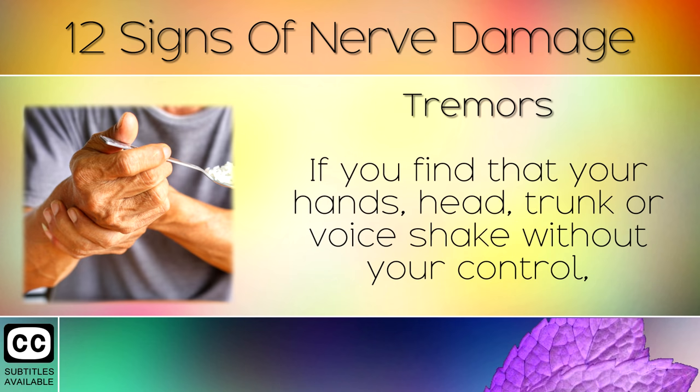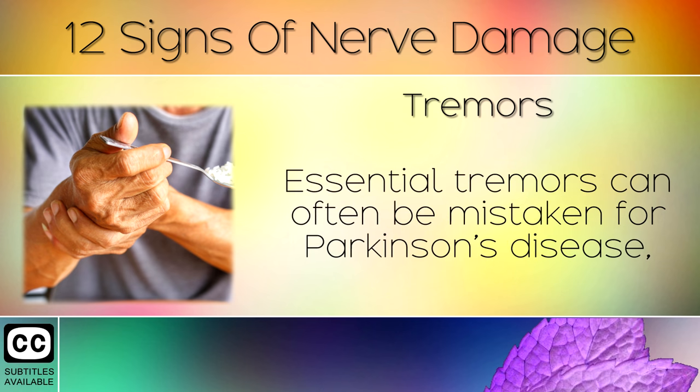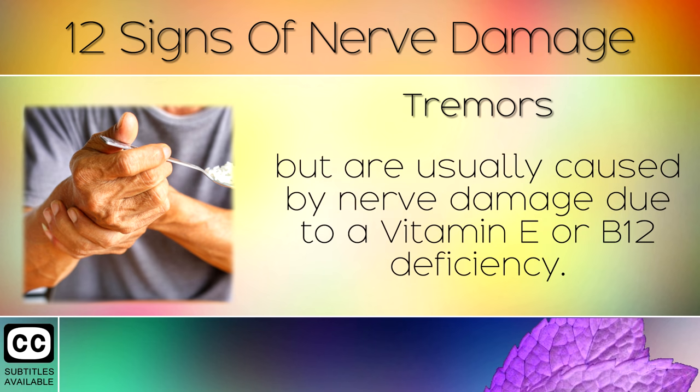Sign 6: Tremors. If you find that your hands, head, trunk or your voice shake without your control, this may be a sign of neuropathy or nerve damage. Essential tremors can often be mistaken for Parkinson's disease, but are actually caused by nerve damage due to a Vitamin E or B12 deficiency.